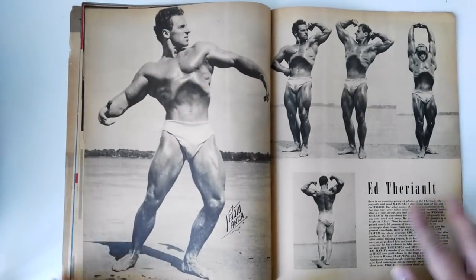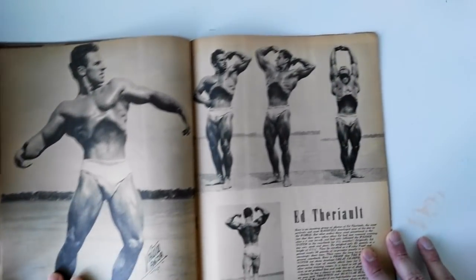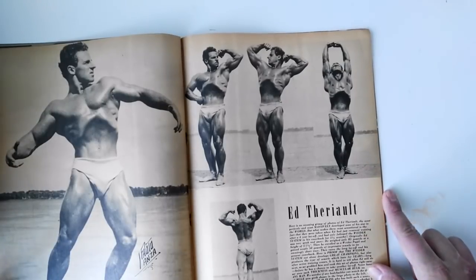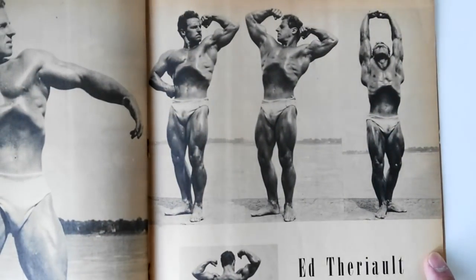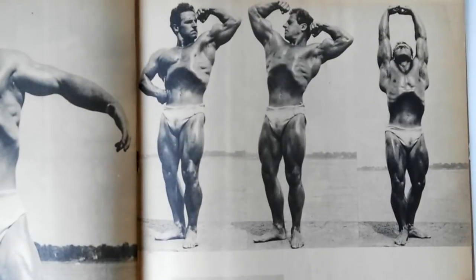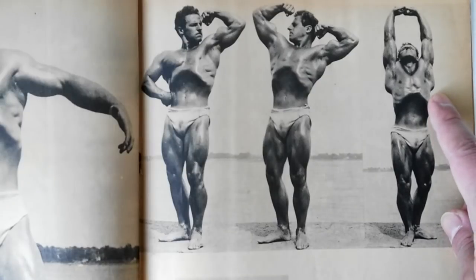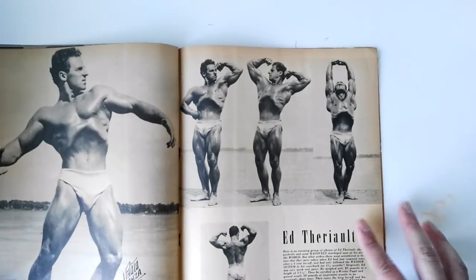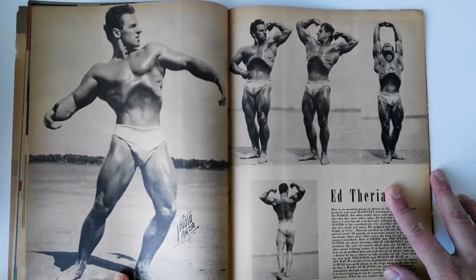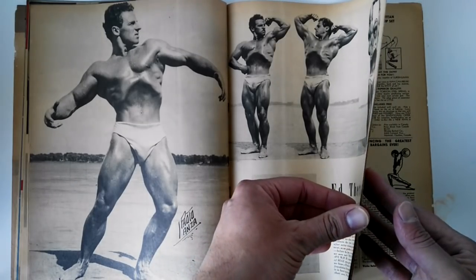Now these are the vacuum shots of Ed Theriot — they are absolutely fantastic. I really want to zoom in, especially this one. That is a pose that is just not seen nowadays. It's kind of like a victory pose but with a vacuum. Check those out — they are fantastic. I love these shots. Look at his ability to spread his scapula out. Can you believe that? That's incredible. That's Ed Theriot — a short man, but he had a very powerful Herculean physique. I love those shots of Ed Theriot.